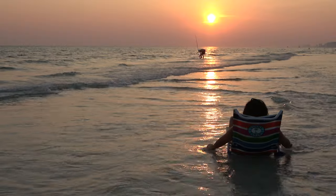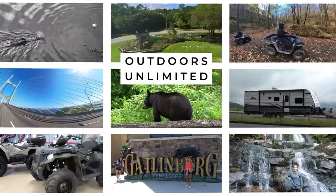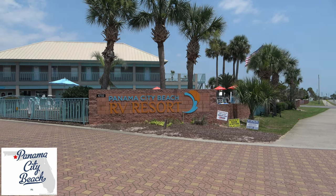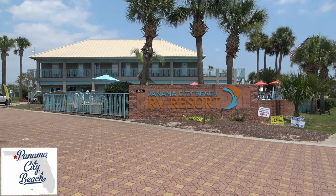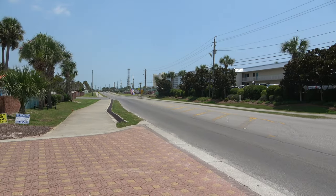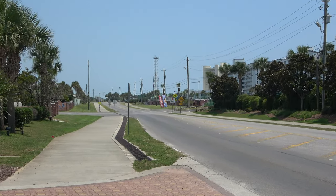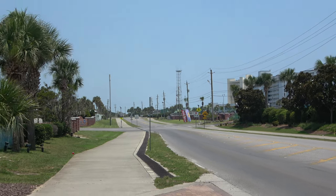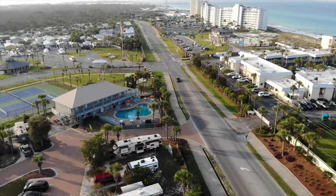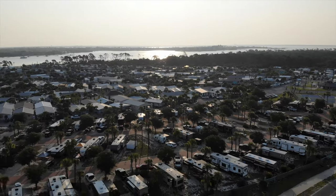Here we are at Panama City Beach RV Resort, right off of Thomas Drive. At the end of Thomas Drive is St. Andrews State Park — it's a very nice state park and we'll take a drive through there later. The beach is a short distance away; you just have to cross Thomas Drive, which isn't busy at all, and behind these buildings here is the beach.